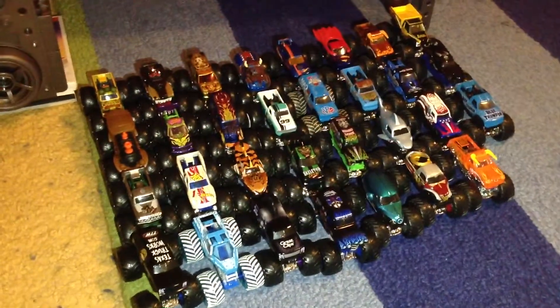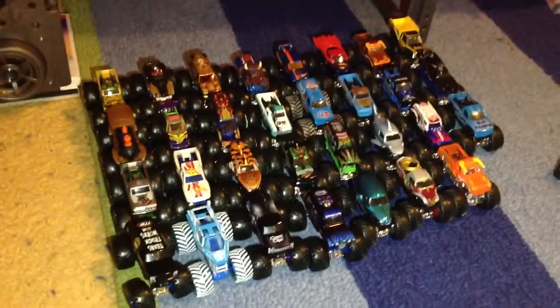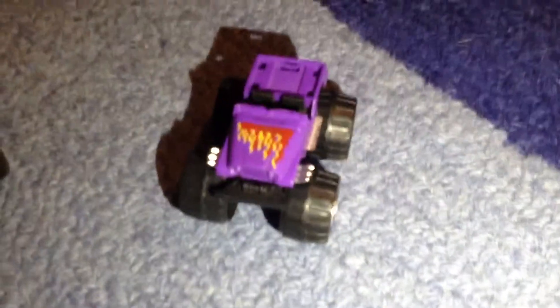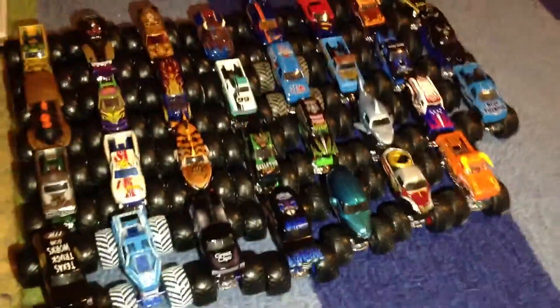Hey guys, it's Monster Jam Collector Racing here, and this is the lineup for sign-up series number 19. There are a total of 32 trucks; 31 are available because one is reserve, which is me and the Purple Flame, so we will not pick this truck because I'll be driving it.